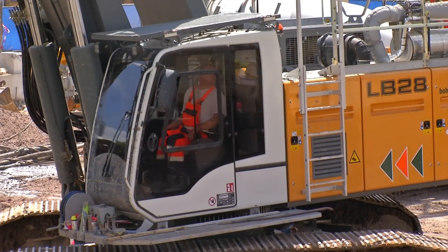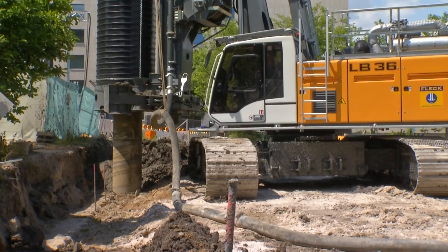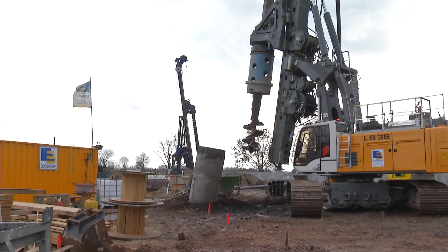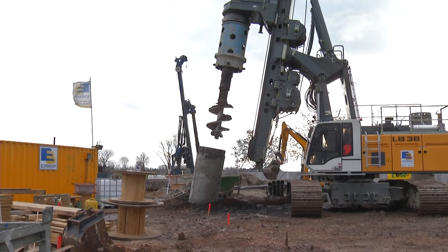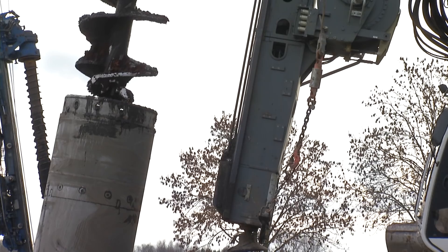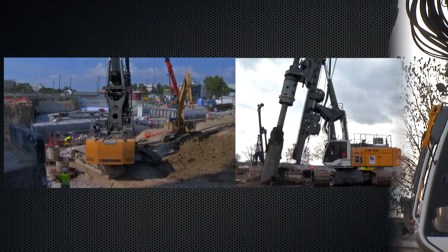The LB series was not developed on the basis of an existing platform. A completely new concept was pursued under consideration of the highest demands on modern drilling rigs. This made the consequent implementation of a modular design possible.